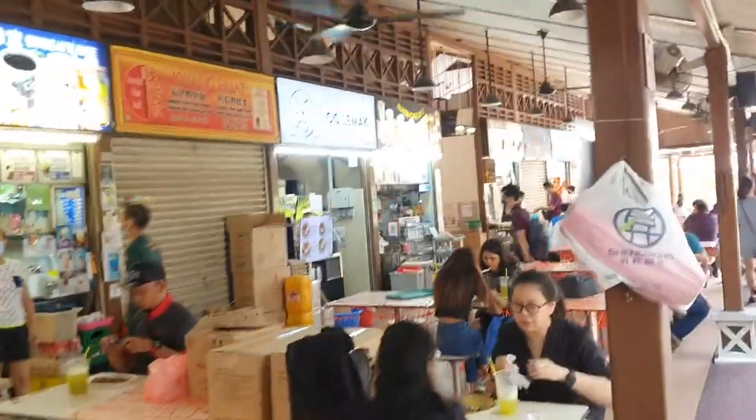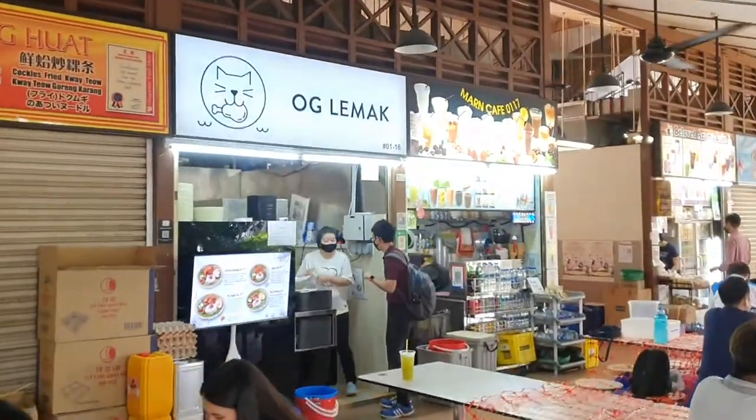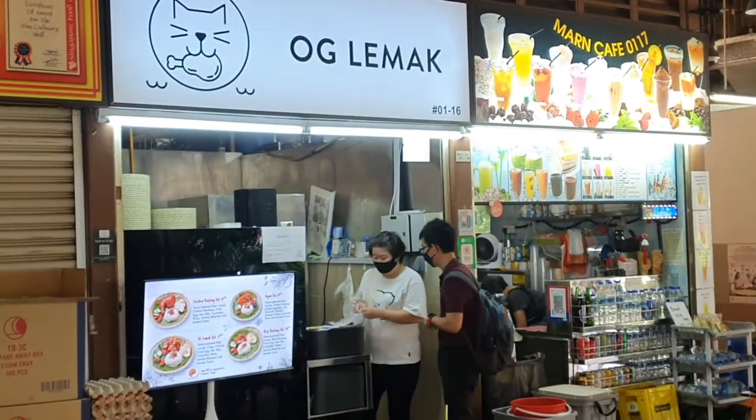Hi everyone, this is Alexis and I'm here at Newton Food Centre. Today I'm going to be trying out a new nasi lemak stall called OG Lemak.